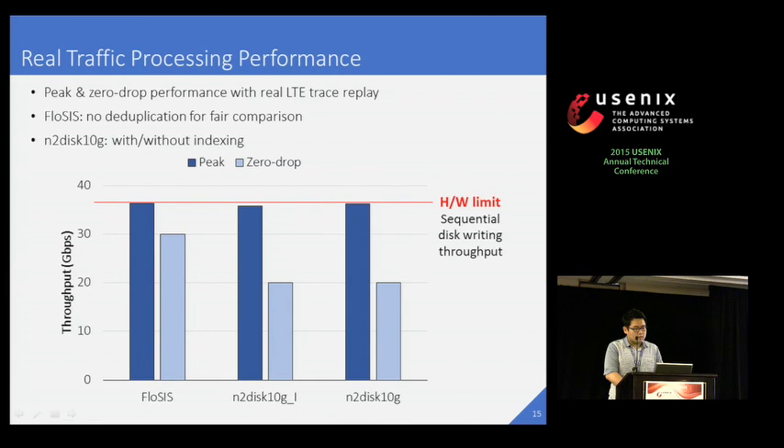For fair comparison, we turn off deduplication, which requires heavy hash computation. We check the performance of N2Disk 10G with and without indexing. For the zero-drop performance, we measure the maximum performance that each program can process traffic without any packet drop by varying the replay speed. The peak performance of both ProSys and N2Disk 10G are almost equal to the hardware limit. However, the peak zero-drop performance of ProSys is near 30 Gbps, while N2Disk 10G shows about 20 Gbps. We do not know the exact reason why N2Disk 10G shows poor performance since we don't have the source code, but it's the best performance with several tests with different configurations. Anyway, we think that our optimization that removes unpredictable latency really helps in achieving high zero-drop performance.